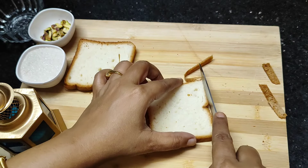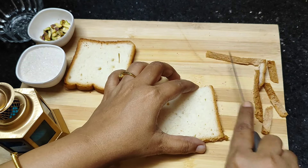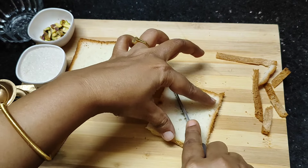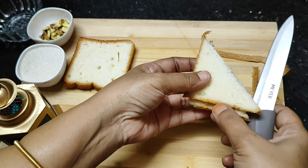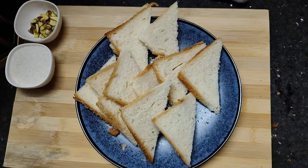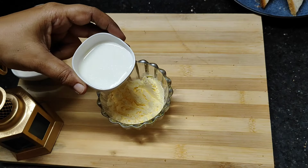Cut the triangle corners from the edges, and cut out the shape. Then cut the edges halfway, and add approximately 50 grams along the edging.